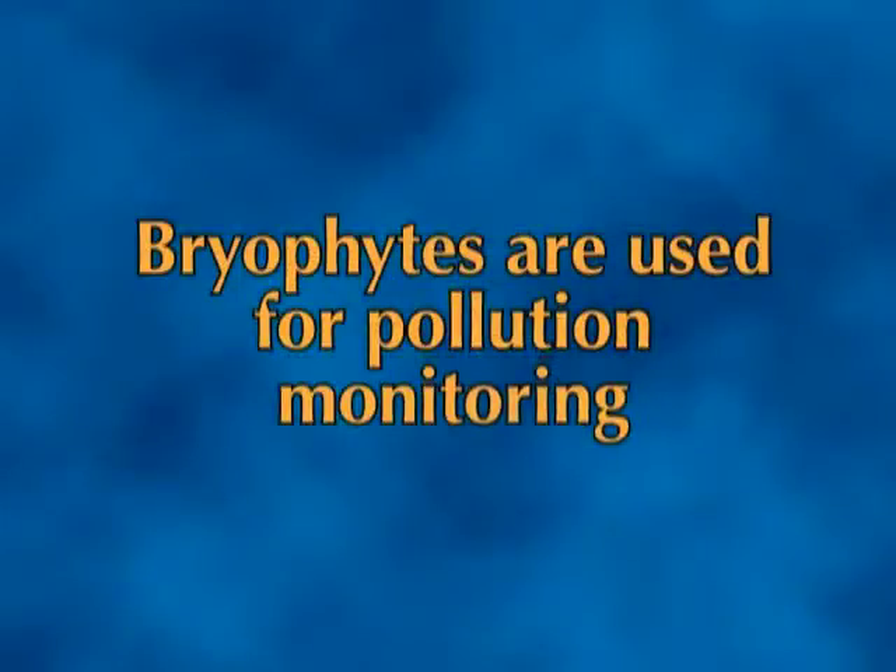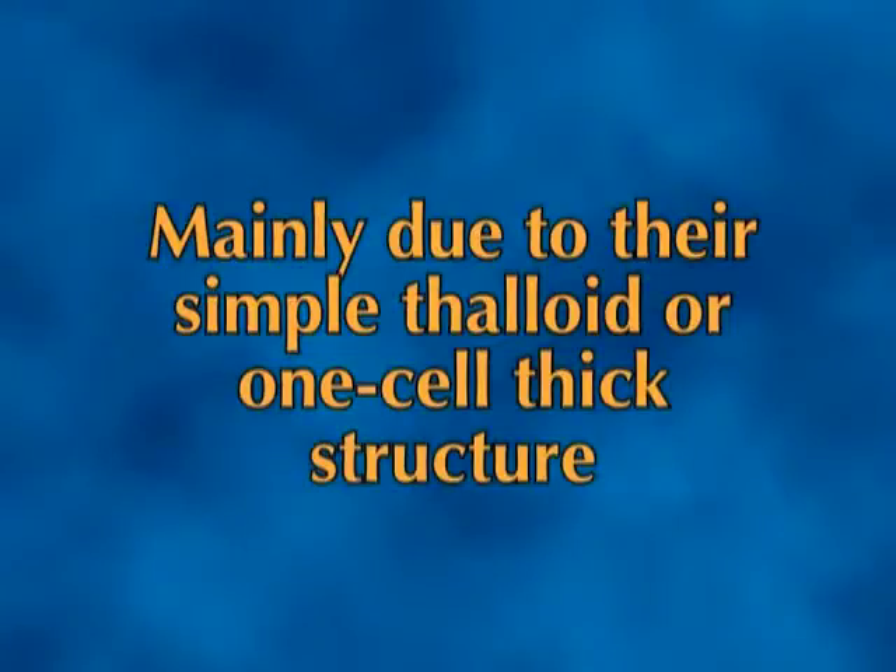Though tiny, bryophytes modify their microclimate and serve to conserve moisture, check soil erosion on hilly slopes, and also serve as a seedbed for forest cover. They are now increasingly being used for purposes ranging from pollution monitoring, mainly due to their simple thallate or one-cell thick structure.